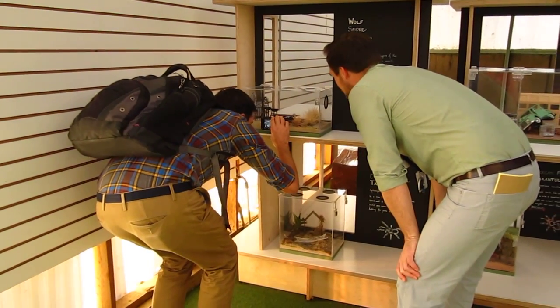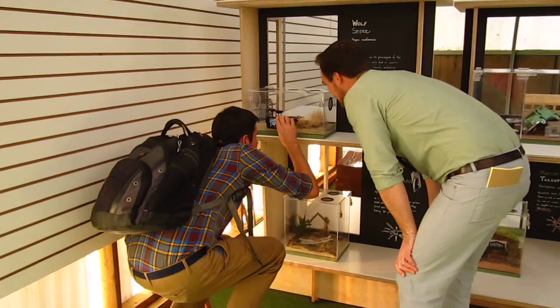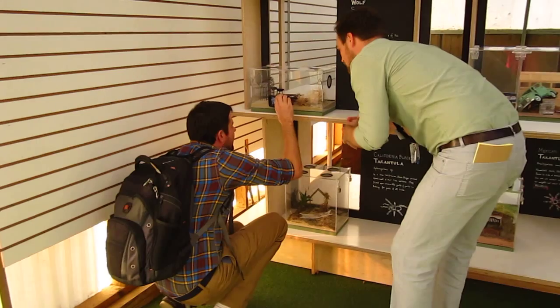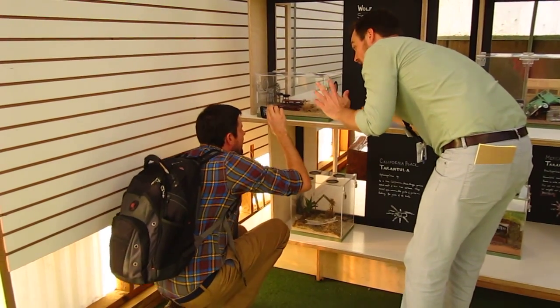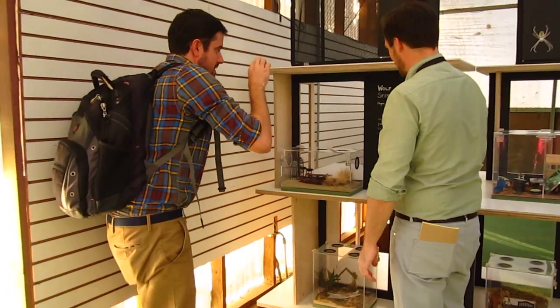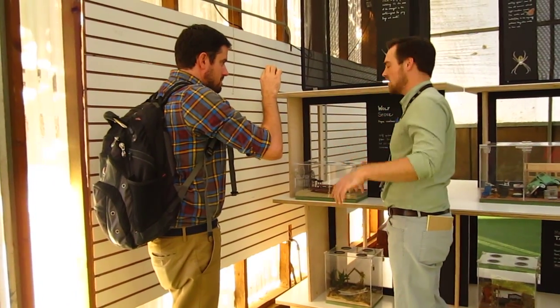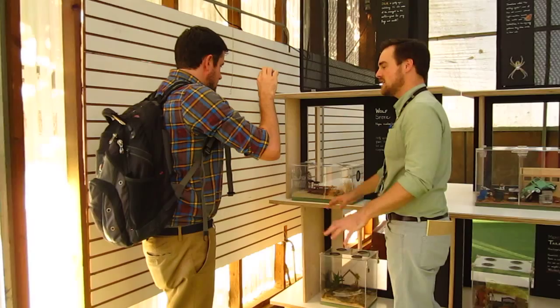Wolf spiders have really, really great eyesight, and they hunt their food down on the ground. They chase after their food and kind of hunt it down like a wolf — that's kind of where their name comes from. They don't really build a web like some of the other spiders we think of; they just hunt strictly down on the ground.